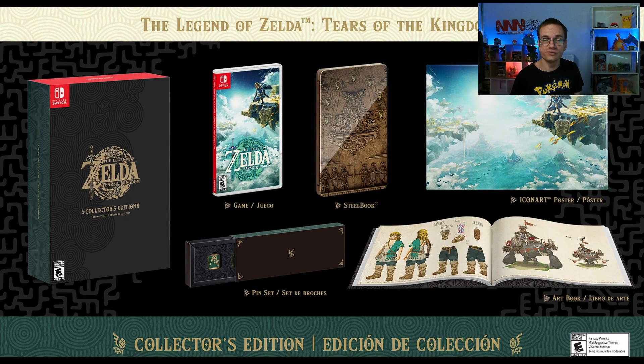Welcome to Nintendo Engineers. I'm your host Chris Tysus and we're here with the new and beautiful announcement of the Legend of Zelda Tears of the Kingdom. As you know, it's coming out in May and they showed off a great looking trailer, but they also showed off a collector's edition.